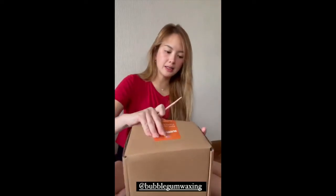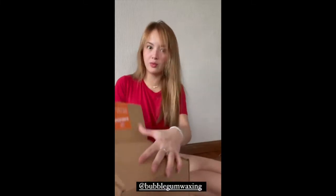So guys, I'm back. Do you want to see it? This is from Bubblegum Waxing. So it's a waxing kit. I can wax here, there, and everywhere.